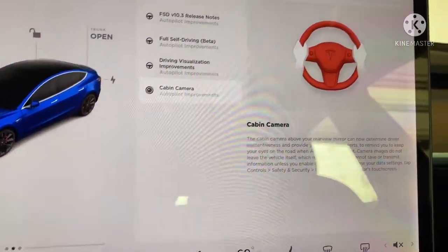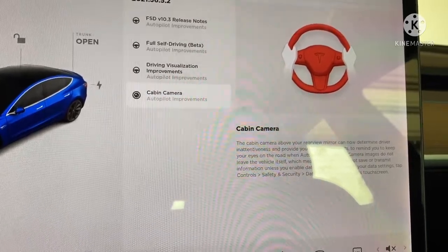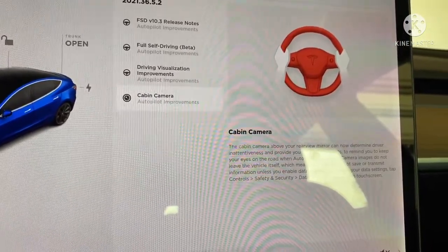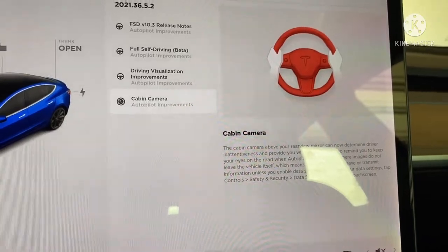The cabin camera above your rear-view mirror can now determine driver inattentiveness and provide audible alerts to remind you to keep your eyes on the road when Autopilot is engaged. Camera images do not leave the vehicle itself, which means the system cannot save or transmit information unless you enable data sharing. To change your data settings, tap Controls > Safety and Security > Data Settings on your touchscreen.